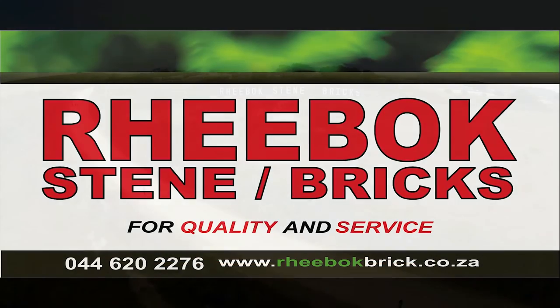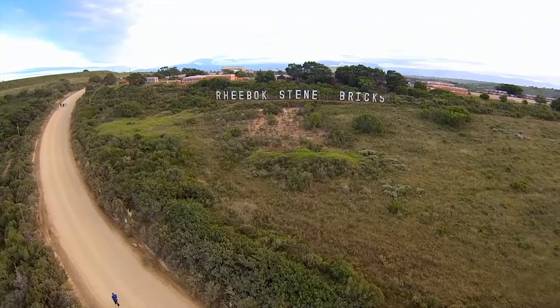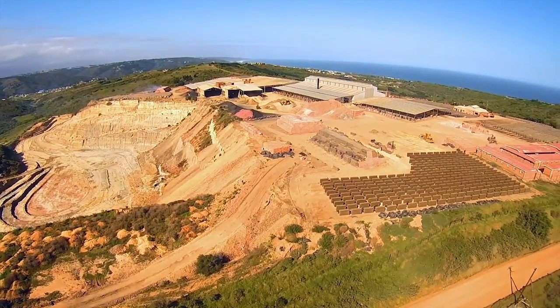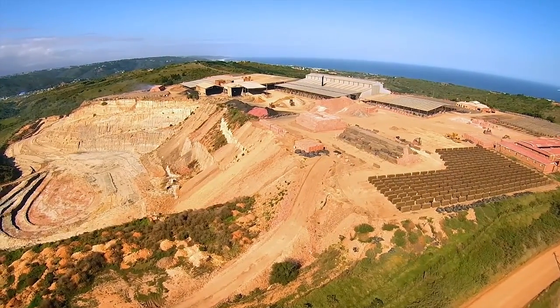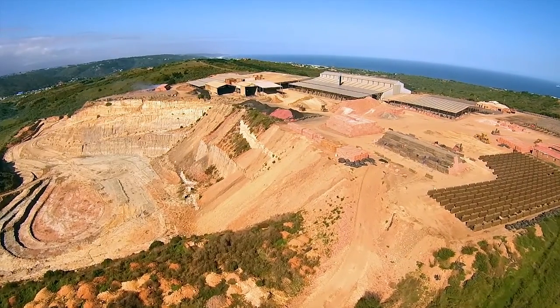Reebok Bricks is one of the largest clay brick manufacturers between Cape Town and Port Elizabeth, situated on the garden route in the small town of Great Brak, close to Mossel Bay and George. It has been operational for over 40 years with a production capacity of over 4 million bricks per month, employing approximately 120 people. The original brick firing operation was one of clamp kilns.